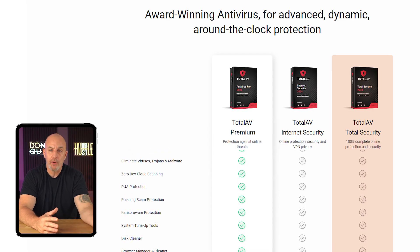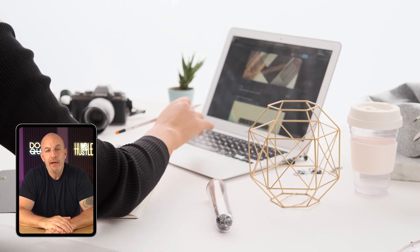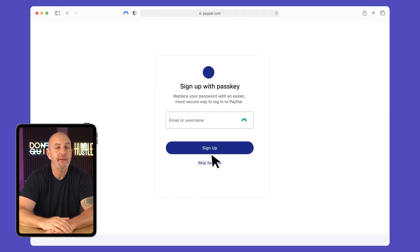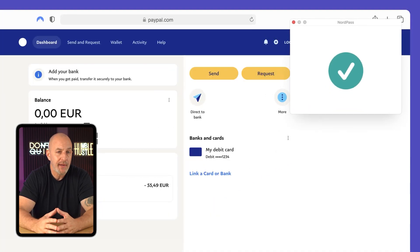The Total Security plan provides everything in the Internet Security plan, plus a basic password manager and TotalAV Ad Block, which means you can browse the web without annoying ads popping up. Since I already have a great standalone password manager — NordPass, which I've reviewed before — I didn't feel the need to put down the extra cash for the Total Security package.